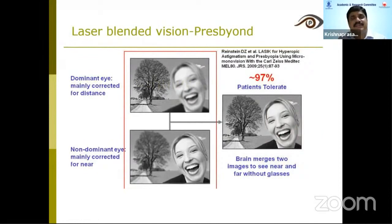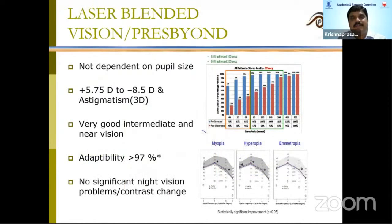According to our senior surgeons, after performing around 500 surgeries, 97% of patients have adapted well to this treatment. The key is thorough pre-operative evaluation. PressBeyond advantages include: it is not dependent on pupil size, you can treat extreme powers — up to five diopters hypermetropic and up to eight diopters myopic — even with up to three diopters of astigmatism. All patients had very good intermediate and near vision, with more than 97% adopting the treatment well without significant night vision problems or contrast sensitivity changes.